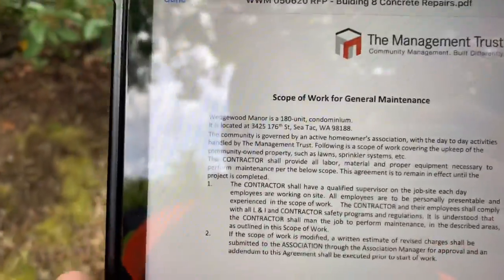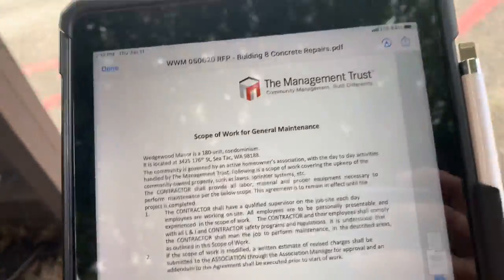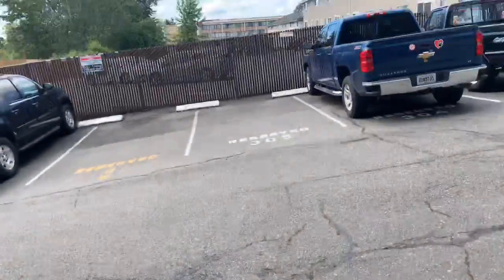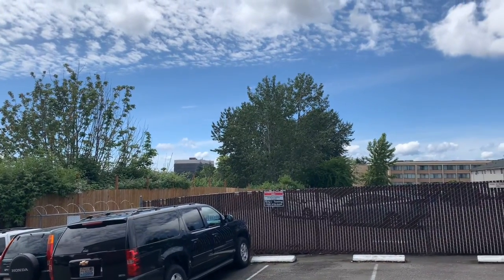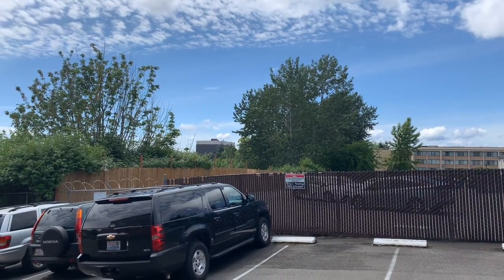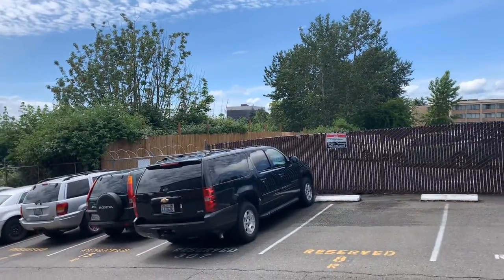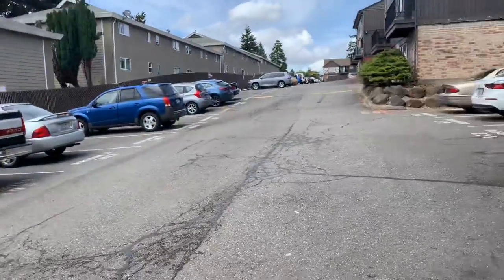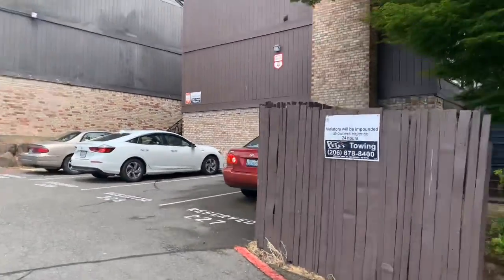No job number on this, but this is for Management Trust. This is called Wedgwood Manor, out in SeaTac. As you can hear the planes — International Boulevard is out there at SeaTac Airport. This is on the east side, on the southwest corner of the property at Building 8.